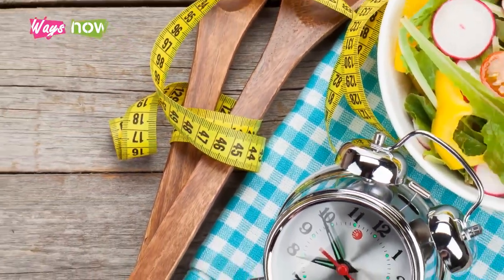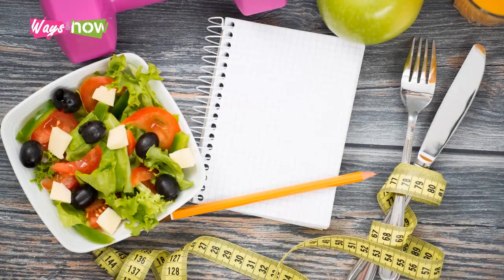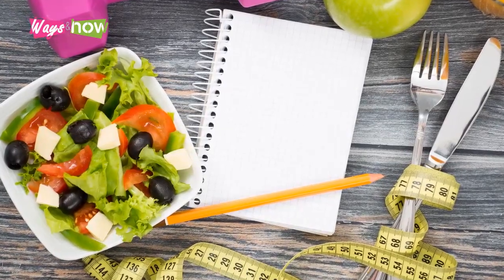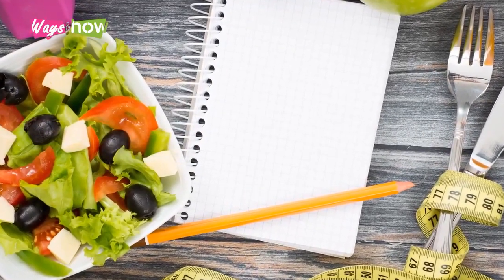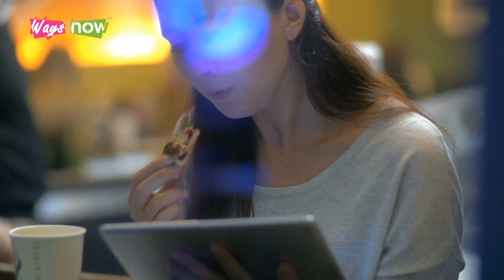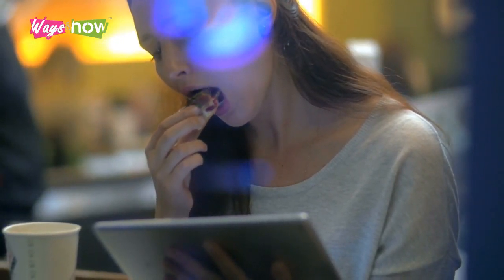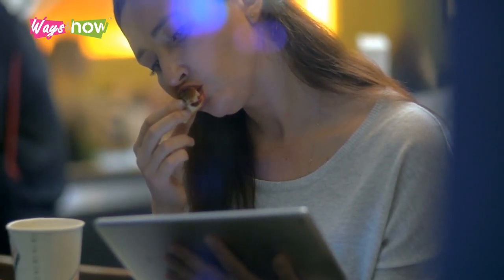Remember to give yourself enough time to adjust to IF. For the first couple of weeks, start with just a 12-hour fasting period, gradually working your way up to 16 or 24 hours. The first week is generally the hardest, but you'll soon learn that your hunger pangs are just due to habit rather than real hunger, and that they can be comfortably managed with adequate fluid intake.